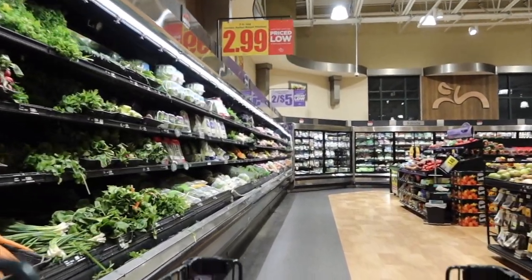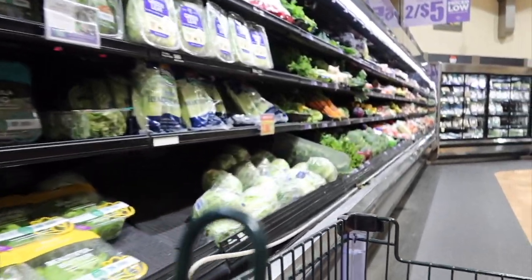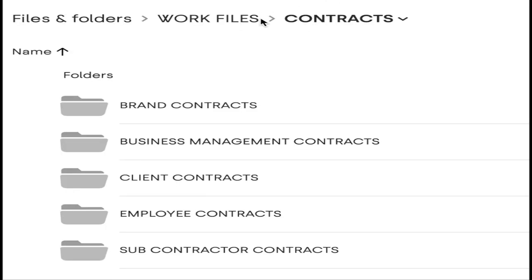My next tip is a simple way to save your digital files to cut down on chaos. Think about a grocery store — they create categories and have aisles for different food items so you can easily find what you need. It's the same on your computer. If you randomly save everything, it's going to be chaos and stressful to find things, just like a grocery store with no organization.